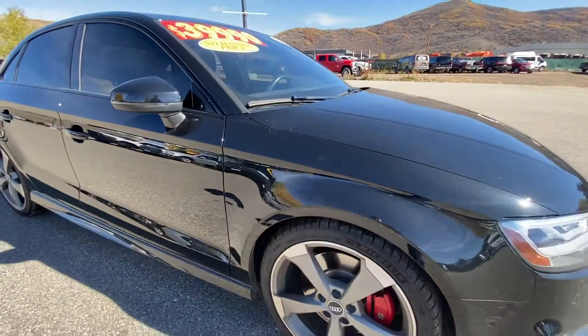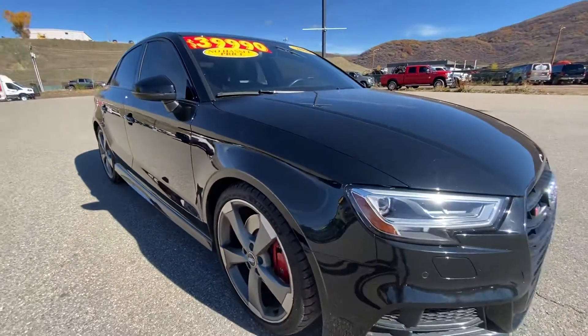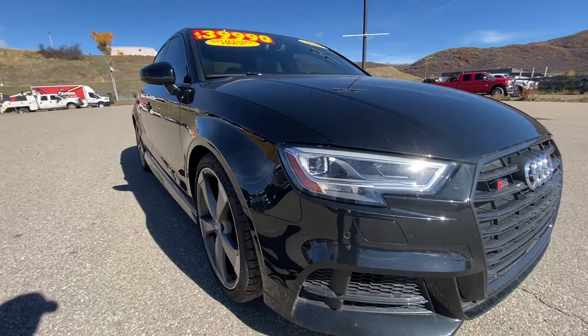As you can see it's in great shape. There's our asking price at $39,990.